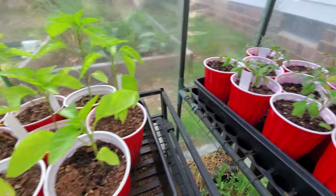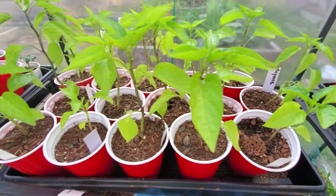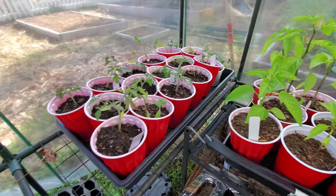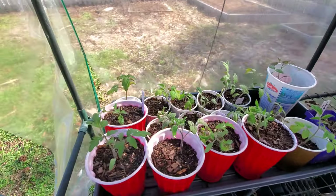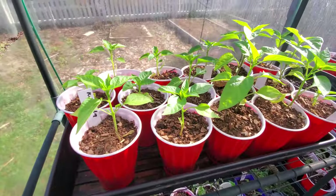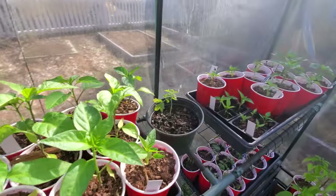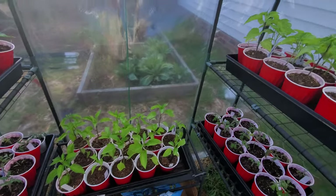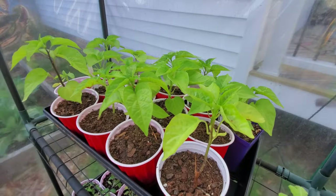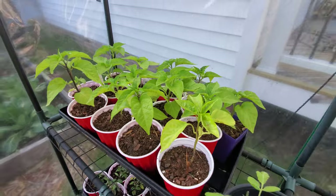All the tomatoes are potted up and that's pretty much all there is to it today. I hope you guys enjoyed the video — as always, thanks for watching. If you did enjoy it, go ahead and hit that subscribe button, like the video, and hopefully share it with your friends. Thanks for watching and God bless.